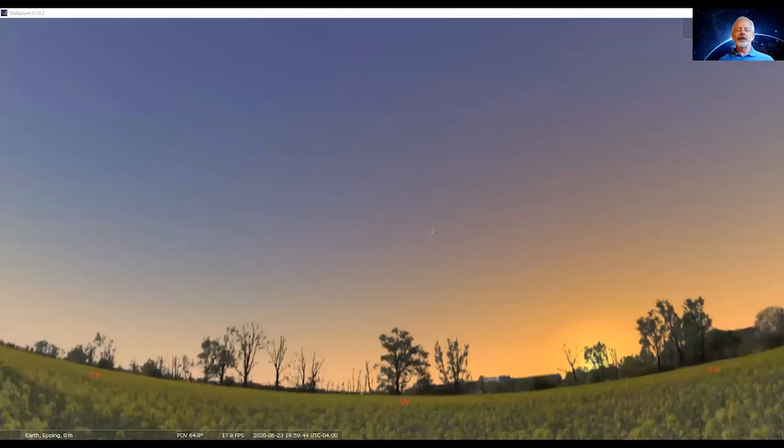We're going to give you a chance to see the sky using our planetarium program called Stellarium. This is something you can use yourself — download it by going to Stellarium.org. It's a free download and a fairly easy program to use.